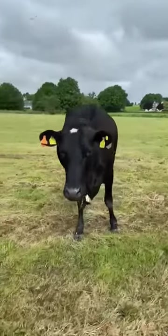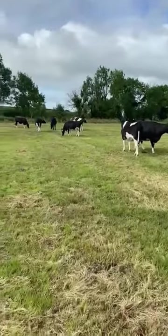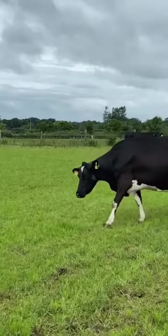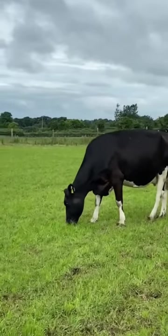They are mainly Holstein Friesian type — your typical 70-80% Holstein and 30-40% Friesian. There's a small number of Jersey crossbred cows through them as well.